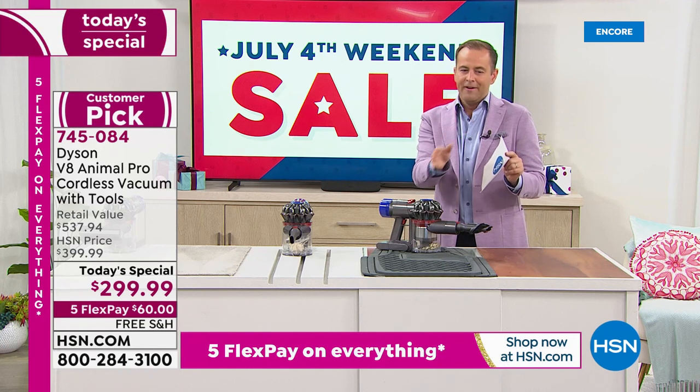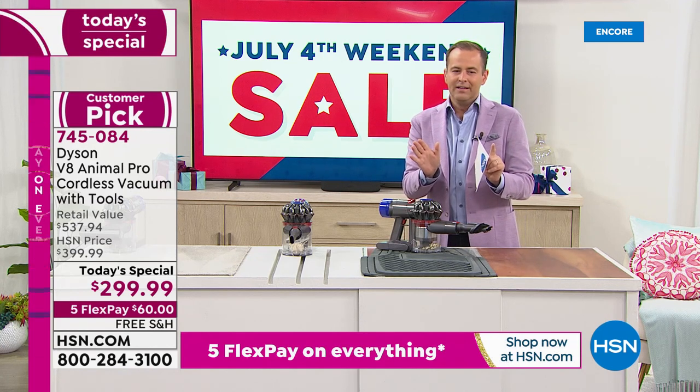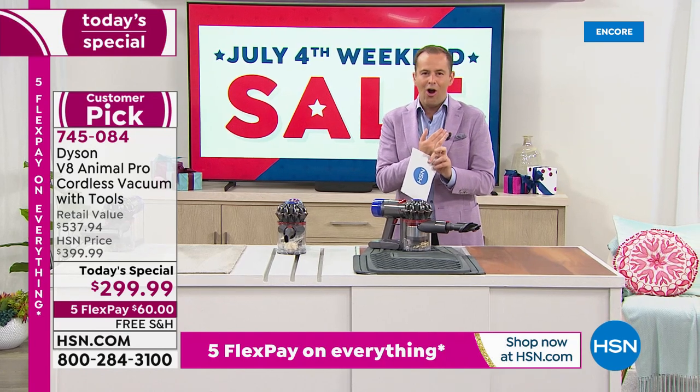Free shipping — we're going to pay for that. Flex Pay on any credit card you've got — Flex Pay is $60. Visa, American Express, Discover, MasterCard, PayPal — $60 to get it to your home immediately. And these are not on extended delivery — these are available to ship out right now.